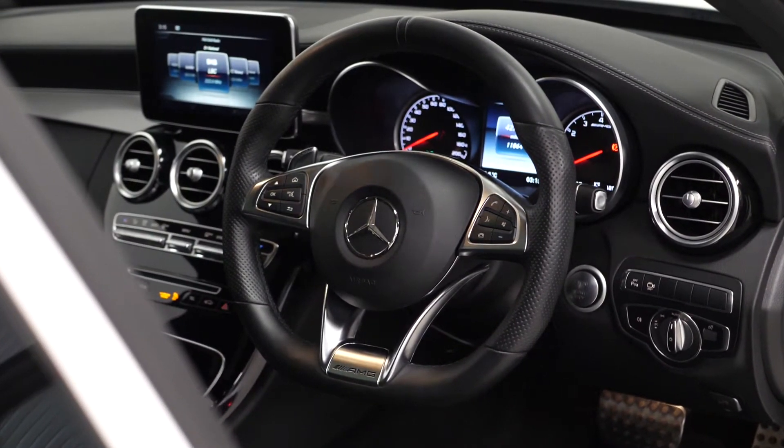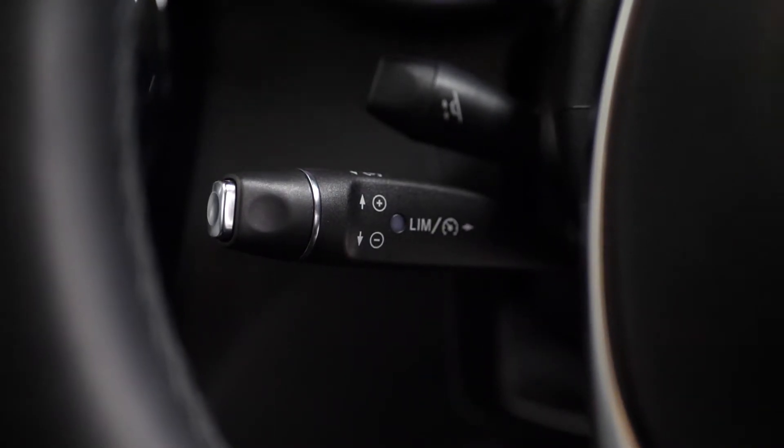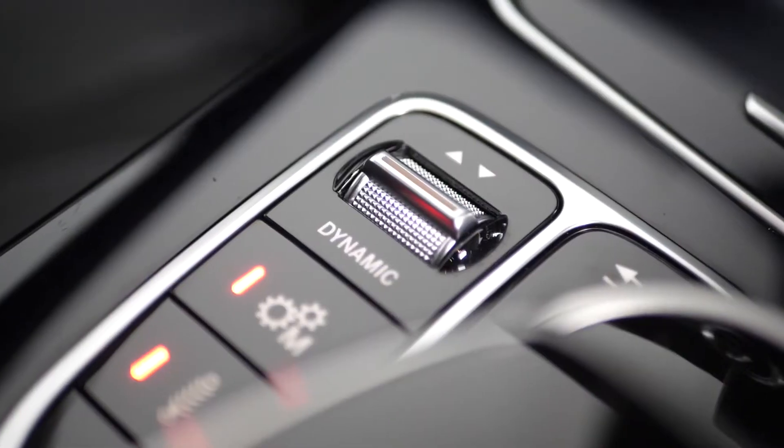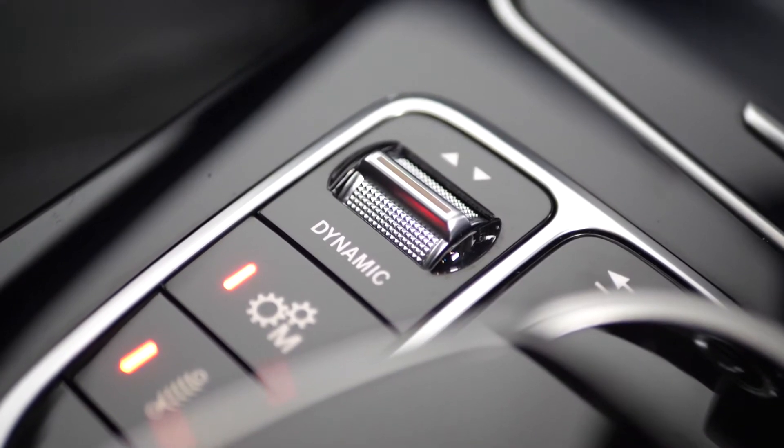You've got your leather-wrapped multi-function steering wheel with access to your cruise control functions. On the centre console you can see your infotainment controls where you also have access to some of your dynamic driving modes.